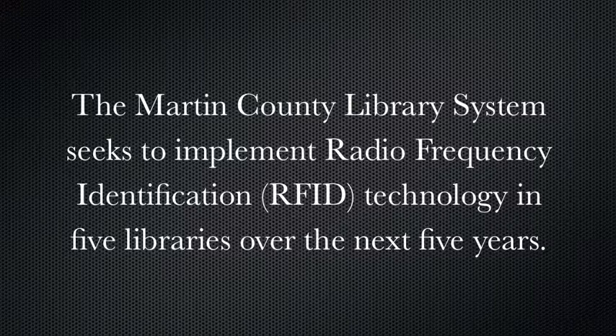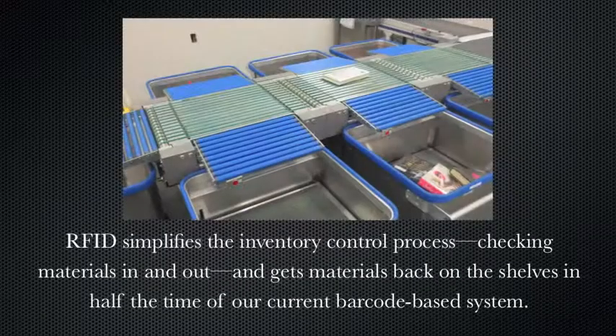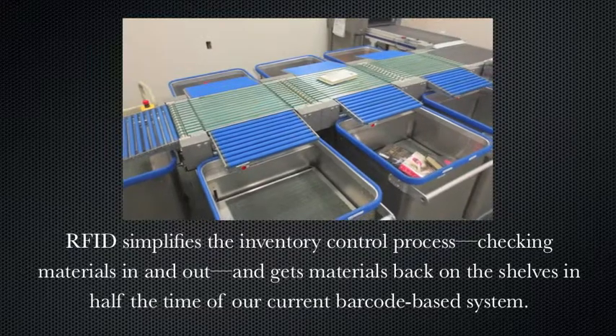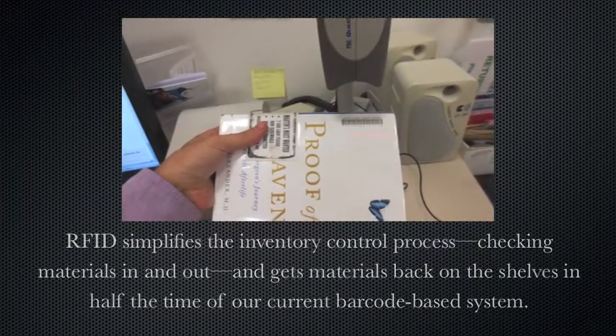The Martin County Library System seeks to implement radio frequency identification technology in five libraries over the next five years. This technology is currently in place at the Peter and Julie Cummings Library in Palm City. RFID simplifies the inventory control process, checking materials in and out, and gets them back on the shelves in half the time of our current barcode-based system.